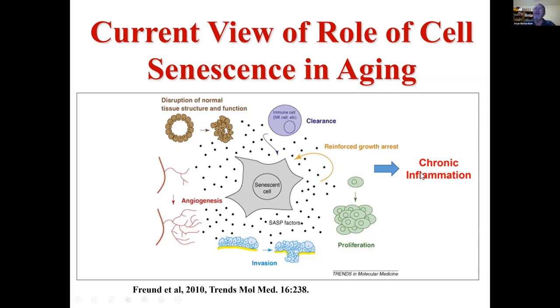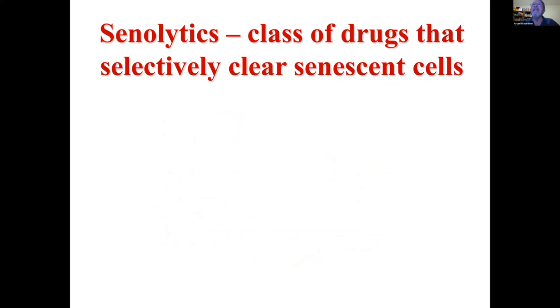Even though you have few senescent cells, the cytokines and chemokines they secrete can affect surrounding cells and play a role in the chronic inflammation we observe with aging. In the past five to ten years, cell senescence has become a really hot topic, believed to be important in aging and potentially age-related diseases, largely through its impact on chronic inflammation. Much of the research in this area now is looking at systems that can kill or remove senescent cells — senolytics — drugs that can selectively clear senescent cells.